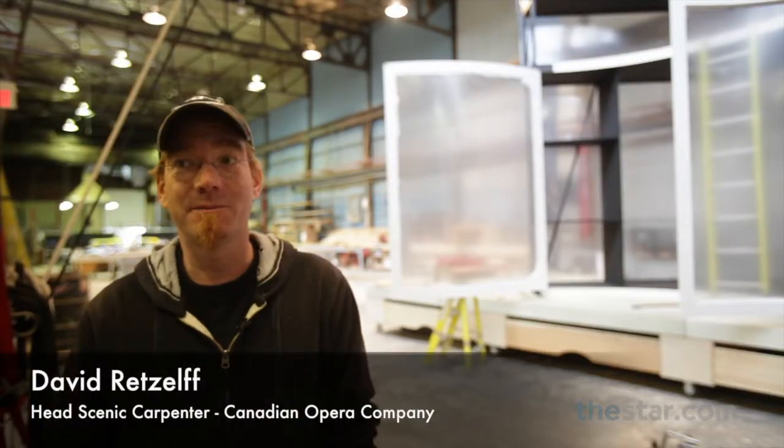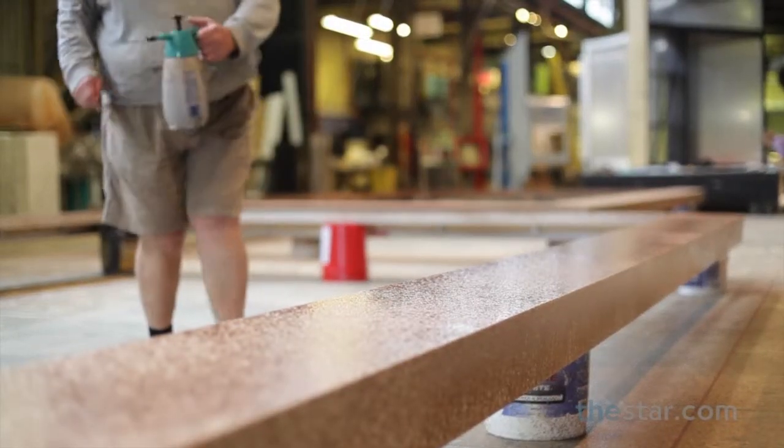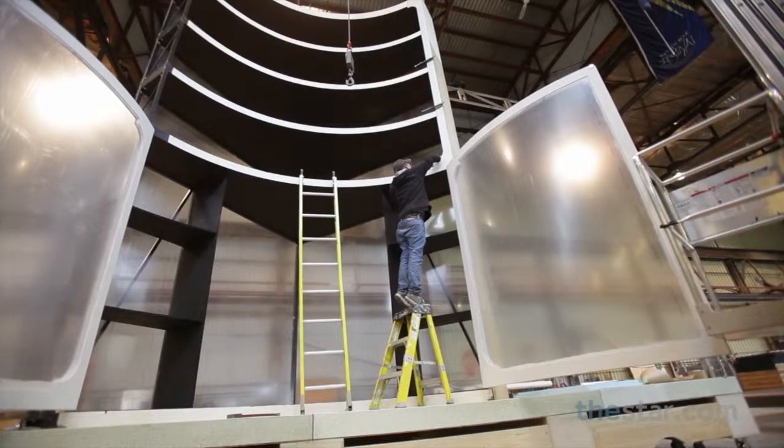Everything we build has to be broken down into bite-sized bits for shipping, and one of the challenges is always to make it look like it's actually one piece instead of 37 in this case.